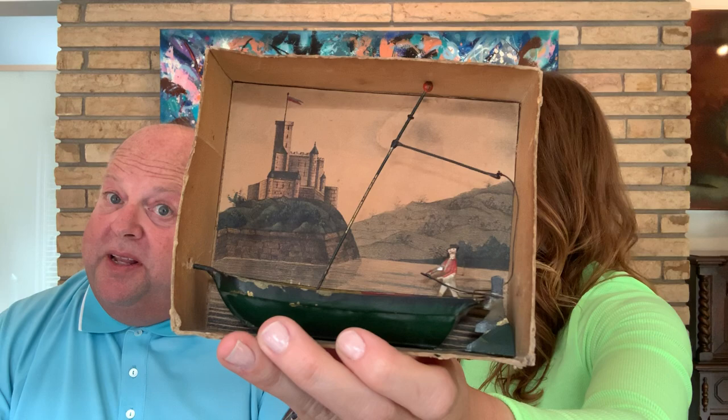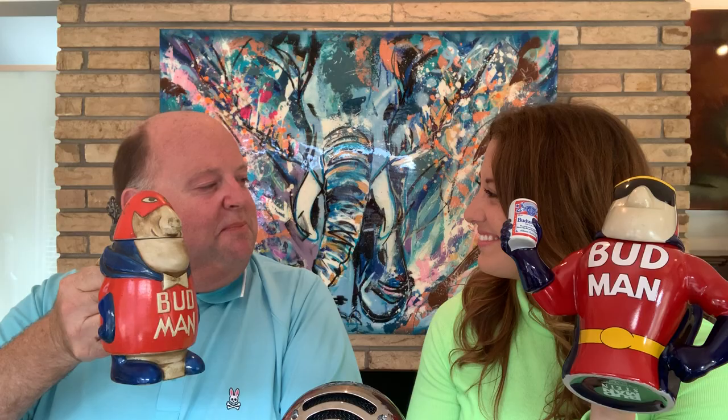Whether you like toys from the 1980s or 1880s, or anything in between, that's what Cyber Toys is all about. There should be something for everyone — including some beer paraphernalia. Little Bud Man. I went to at least two, if not three, Halloweens dressed as the Bud Man. Doesn't that look like Ray?